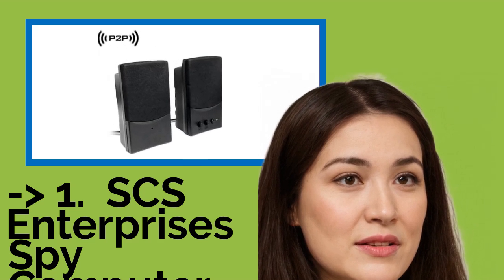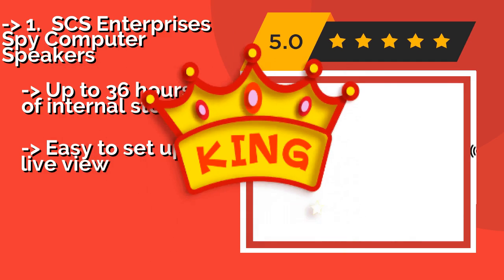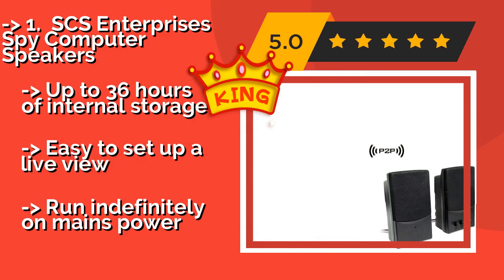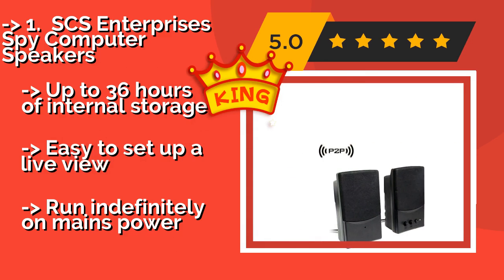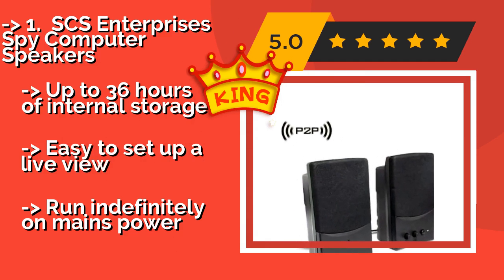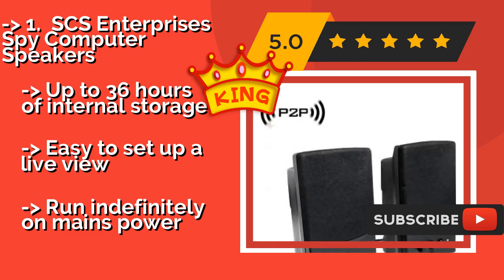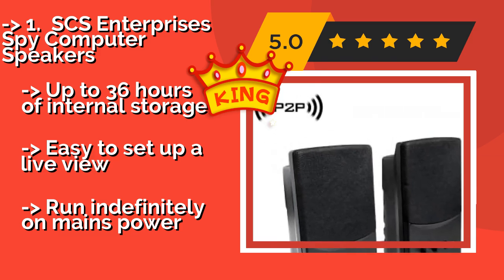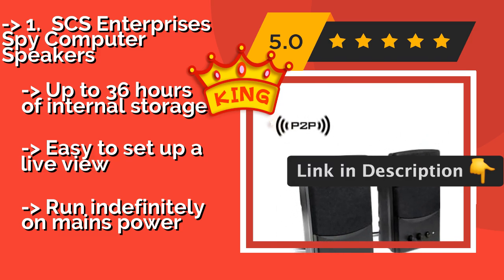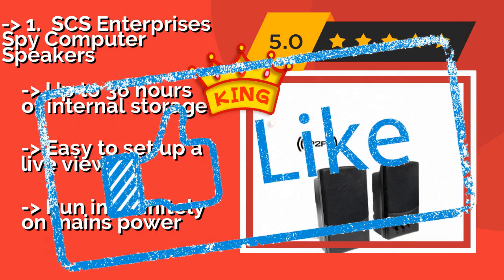The top pick is the SCS Enterprises Spy Computer Speakers, about $159. They are actually capable of broadcasting music or other audio, so they maintain their cover while you keep an eye on any room in the house from just about anywhere that has internet access. Offers up to 36 hours of internal storage and is easy to set up for live view, but must run on mains power.